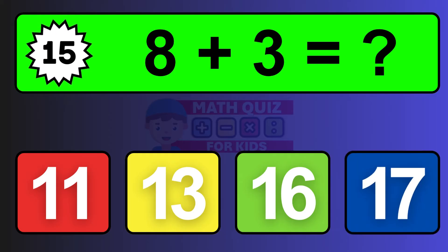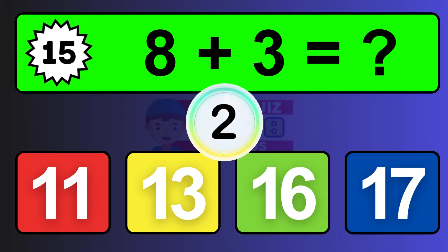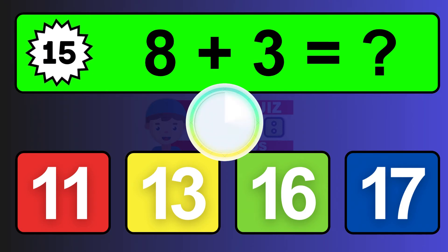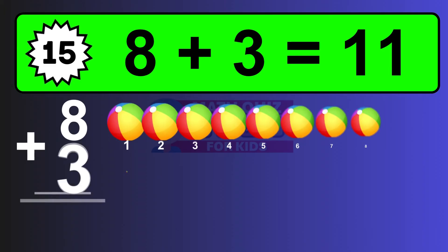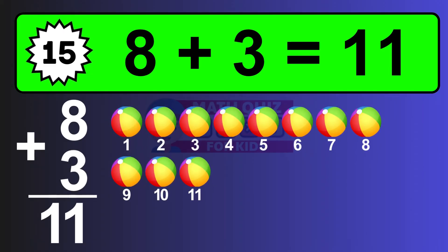Question fifteen: eight plus three equals what? The answer is eight plus three is eleven. Let's count it: one, two, three, four, five, six, seven, eight, nine, ten, eleven.